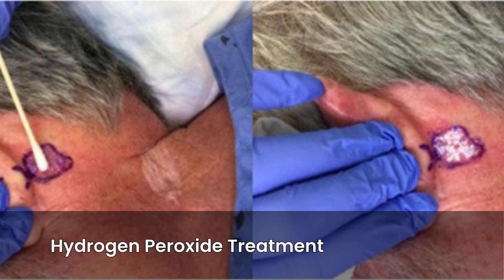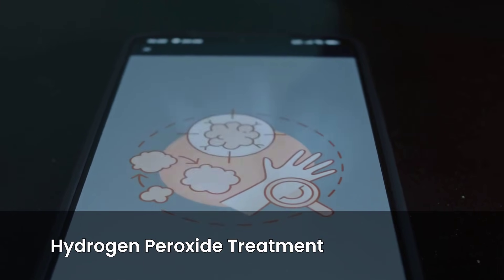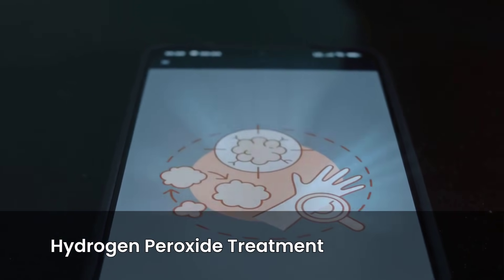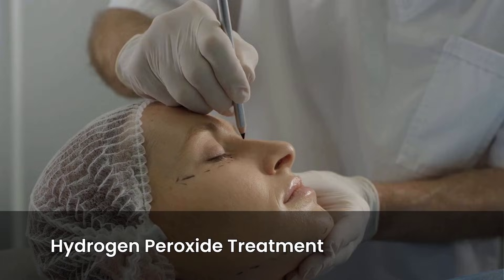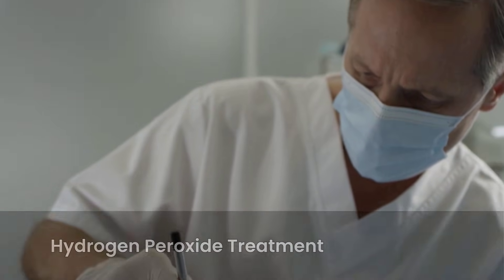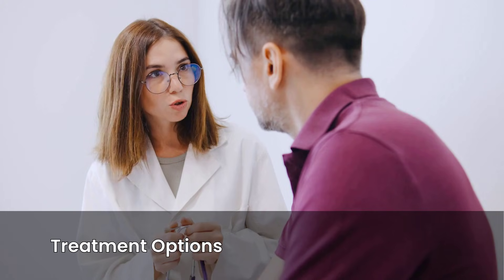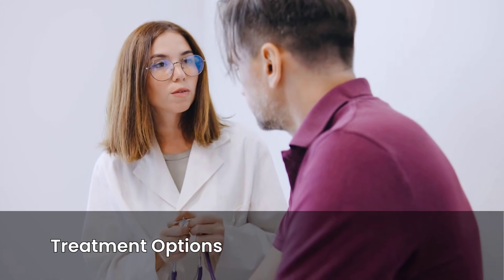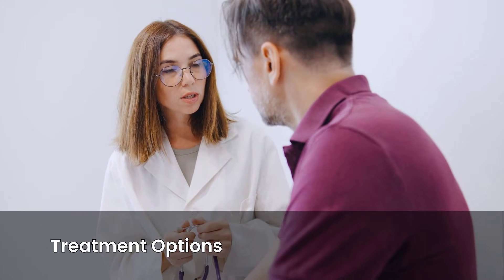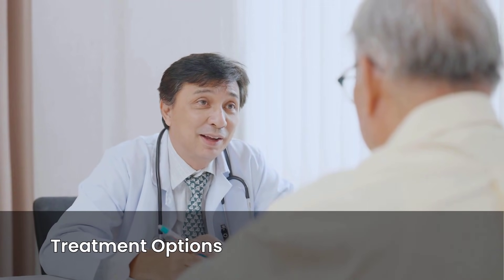The use of 33% hydrogen peroxide as a neoadjuvant treatment for non-melanoma skin cancer shows significant potential. It offers a simple, well-tolerated, and potentially highly effective way to reduce tumor size, simplify surgery, and in some cases even resolve the cancer completely, leading to better cosmetic outcomes and less invasive procedures. If you have been diagnosed with non-melanoma skin cancer, especially on the head or neck, discuss all available treatment options with your dermatologist or oncology team. Stay informed about emerging research like this, and always consult your healthcare provider for personalized medical advice, as your doctor can help determine if new approaches, once fully validated, might be suitable for your specific condition.